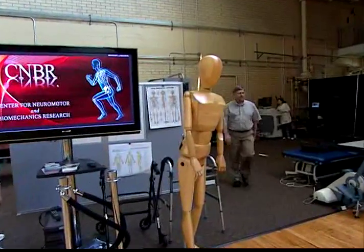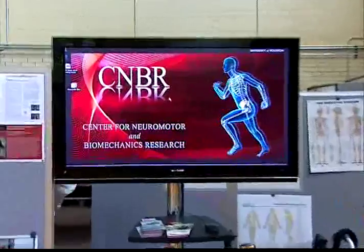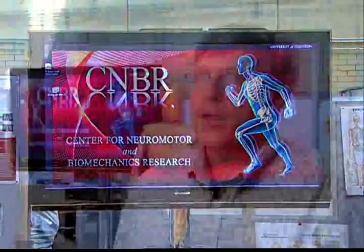The Center for Neuromotor and Biomechanics Research is interested in movement from the mobility challenge to the elite athlete. We have equipment that allows us to look at balance control, at locomotion, we can look in fine detail at muscular activity and at brain activity, and we can look at muscle strength and performance as well.